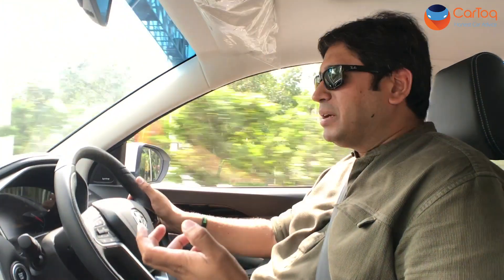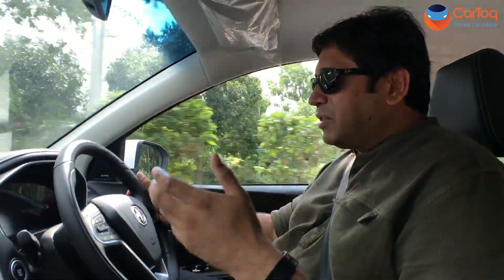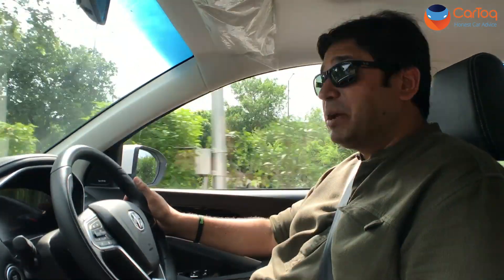As is the case with all our fuel economy runs, the first thing we do is fill up the car to the brim slowly from the nearest fuel pump. Why slowly? Because you need to let the air bubbles escape so that when you fill up again after the drive, the error is as low as possible. After that we reset the trip meters and set off for the city test with the Hector hybrid.